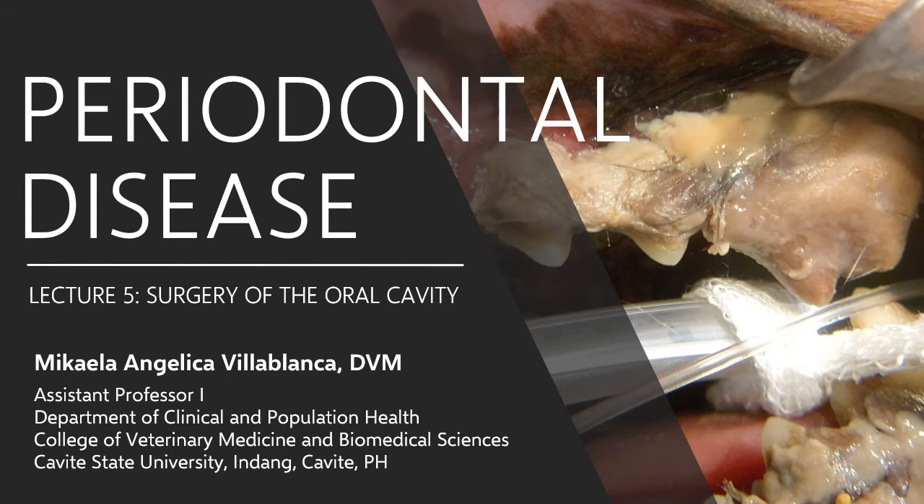Dogs and cats are prone to periodontal disease because, unlike us, they do not brush their teeth every day. For us, we are even advised to have a dental prophy twice a year for the same reason, even if we do brush our teeth and rinse our mouths daily. For me, there's no use discussing a procedure without discussing the disease first.